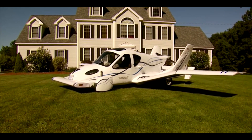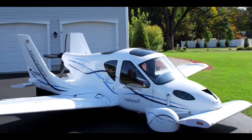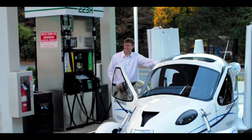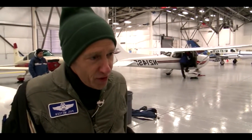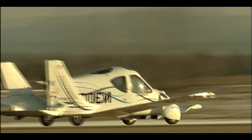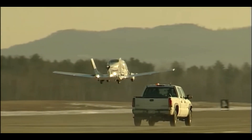The Terrafugia Transition was expected to sell for $280,000, but these days the company is refraining from providing a list price. Keep in mind that Terrafugia is owned by Geely, a Chinese firm whose growing portfolio includes Volvo, Lotus, Polestar, the London Taxi Company, a roughly 10% stake in Mercedes-Benz parent company Daimler, and half of the Smart car brand. So if anyone has pockets deep enough to build a flying car, it's Geely.